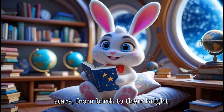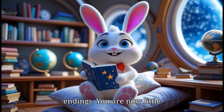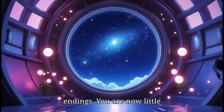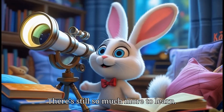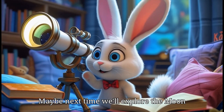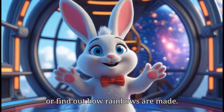From birth to their bright, shining life, and even their beautiful endings — you are now little star experts. And guess what? There's still so much more to learn. Maybe next time we'll explore the moon or find out how rainbows are made.